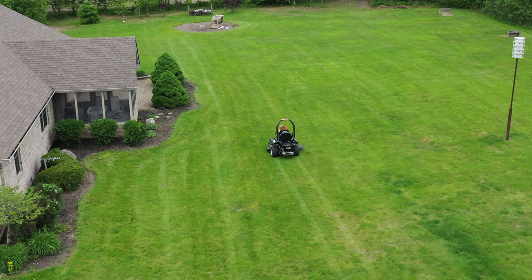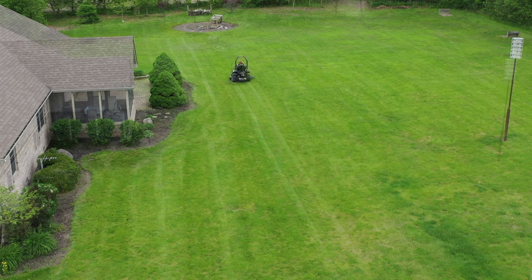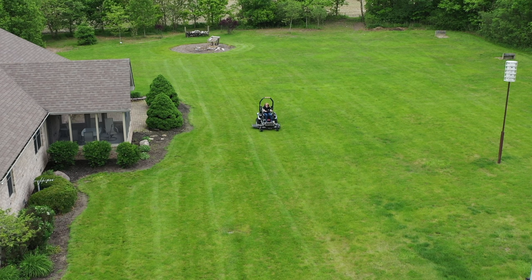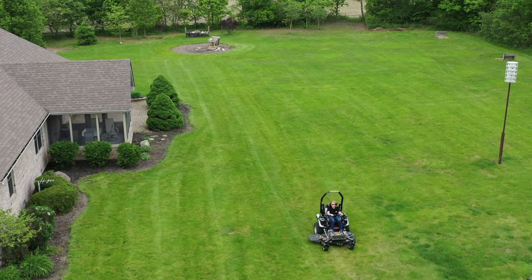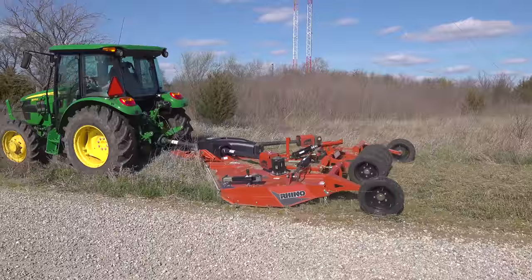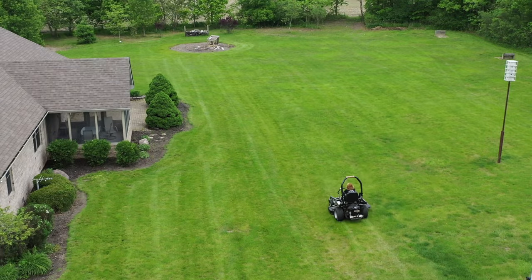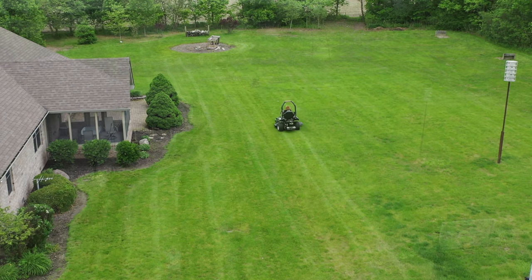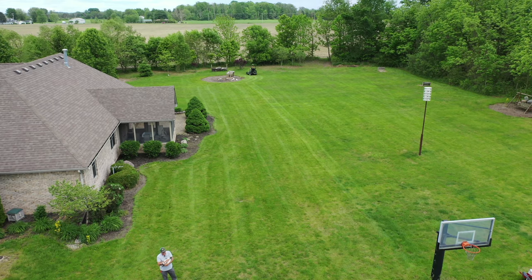Sometime around 2013, they sold the company to another company that kind of ran them into the ground. At the end of last year, Dixie Chopper was essentially going out of business. One of the original family members now works for Rhino Ag — you've seen the Rhino Ag TS-10 and several other Rhino attachments on our channel. After this original family owner found out Dixie Chopper was going to go under, he worked with his parent company and they bought Dixie Chopper. So Dixie Choppers are now going to be made in Gibson City, Illinois, where all the Rhino Ag equipment is made.